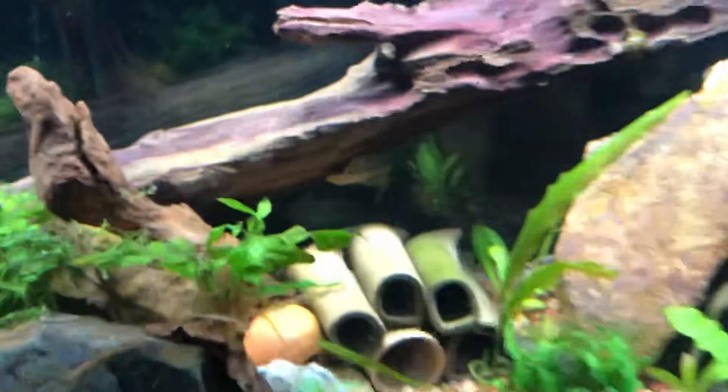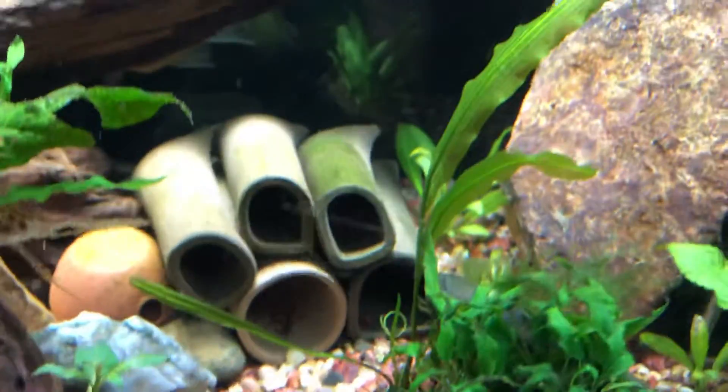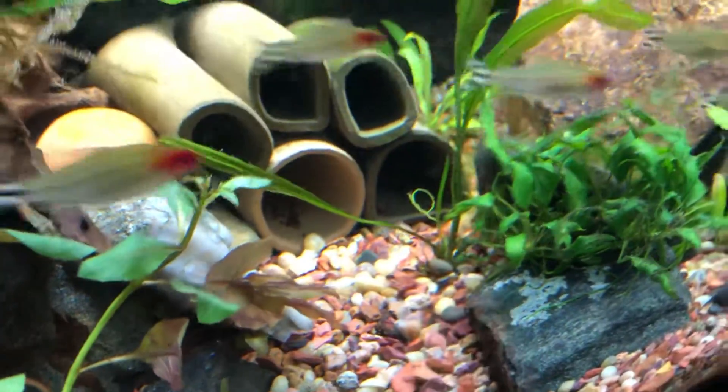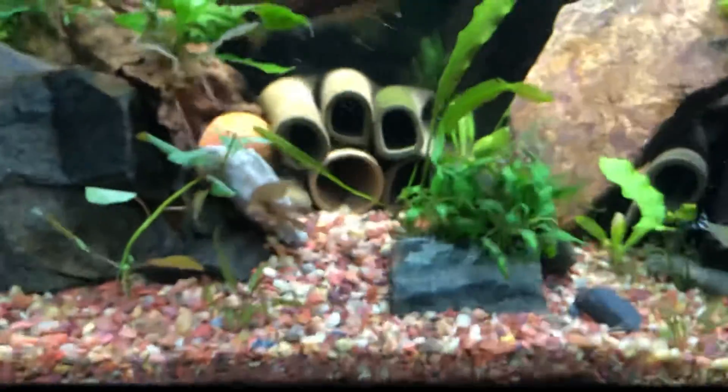I picked up this Madagascar lace plant that I'm excited about — it's got a new leaf coming in, so that's exciting. I hope it fills in right there really nicely.